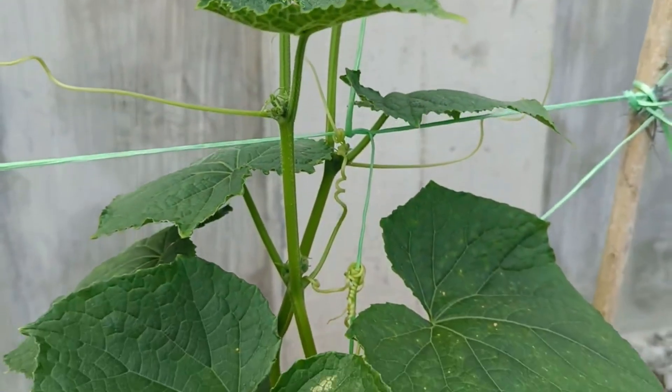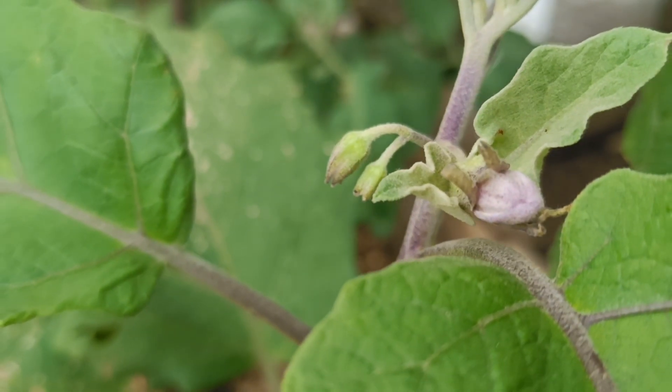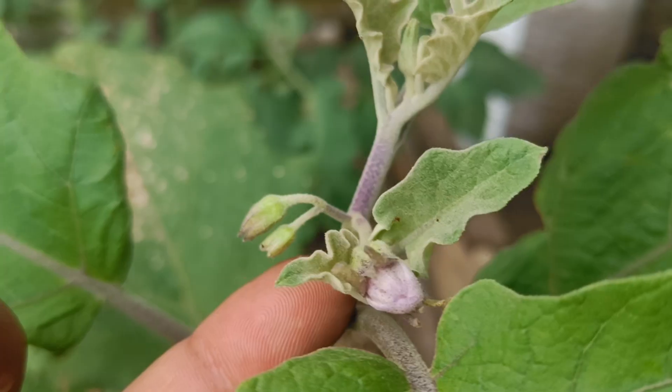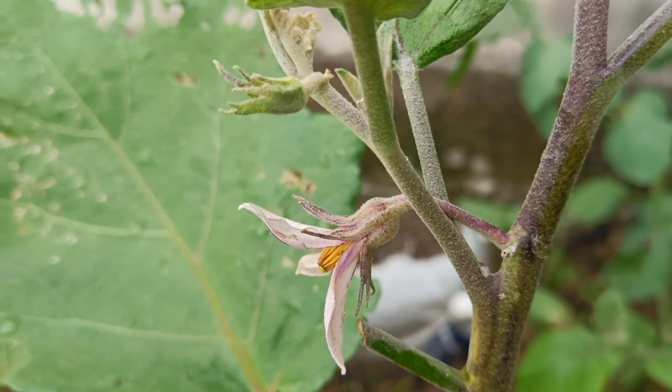Improved soil quality: Organic fertilizers improve soil structure, making it looser and more brownish-black, and increasing its ability to absorb water. Overall, plants fed with organic fertilizers will appear more vibrant, fresh, and exhibit greater vitality than before.